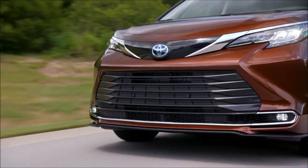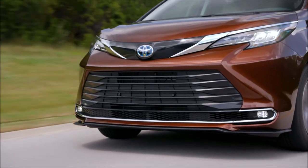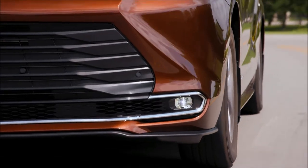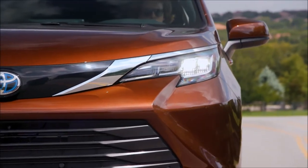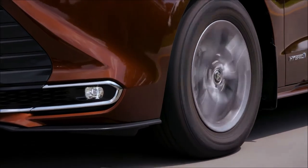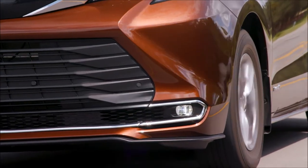Families will appreciate the 10 airbags. Safety features include enhanced vehicle stability control with traction control, electronic brake force distribution, brake assist, anti-lock braking system, and smart-stop technology.